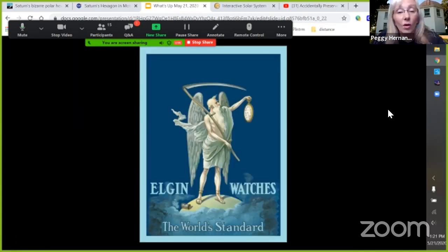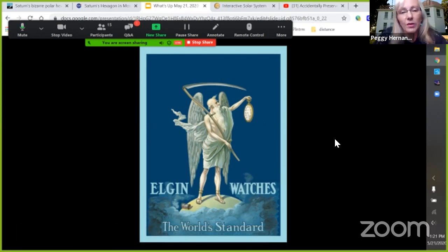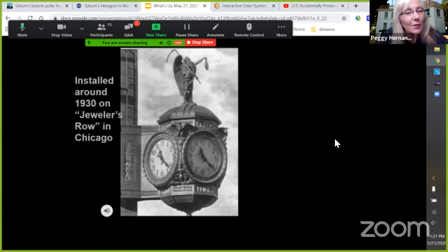Elgin watches had a logo — Father Time holding an Elgin watch instead of an hourglass, with hourglasses at his feet, like 'out with the old and in with the new.' That was always their logo. In that video at the beginning, they show a flyby of a clock in downtown Chicago — not the clock tower in Elgin, but in downtown Chicago.